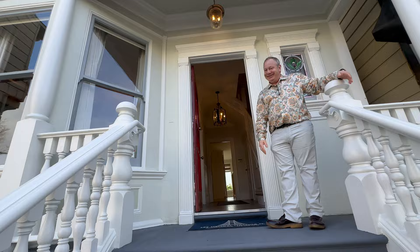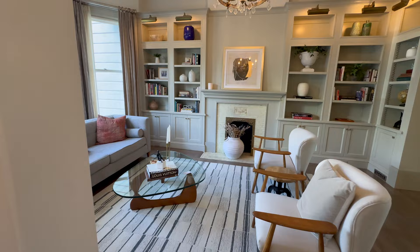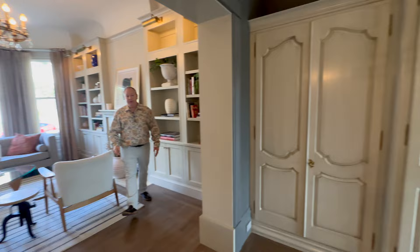Dan, tell us about the house. It's beautiful — prime Noe Valley. We've got four bedrooms, three full and one half bath, Victorian, completely remodeled. The bathrooms feature radiant heated floors. We have three fireplaces — a decorative one here in the living room with custom built-ins. Pane windows throughout the house. The formal dining room features a gas fireplace and a beautiful hearth. Hardwood floors throughout.